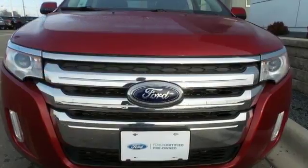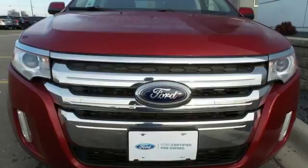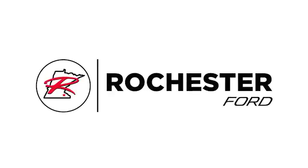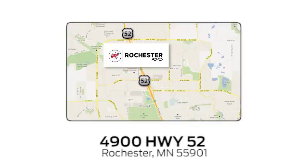Command attention and grab the road in this Ford Edge. Experience the difference at Rochester Ford. We're conveniently located between 41st Street and 55th Street Northwest on Highway 52 in Rochester, Minnesota.